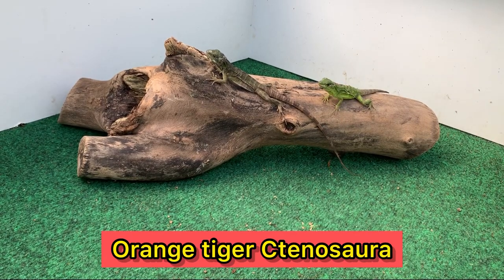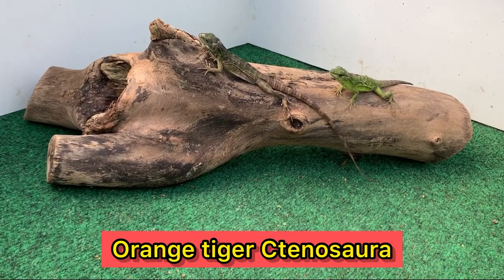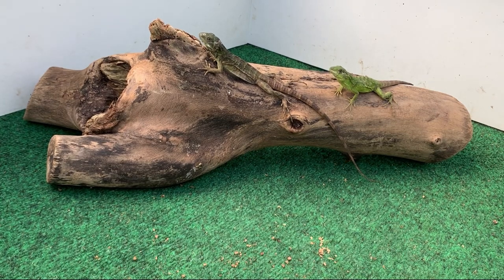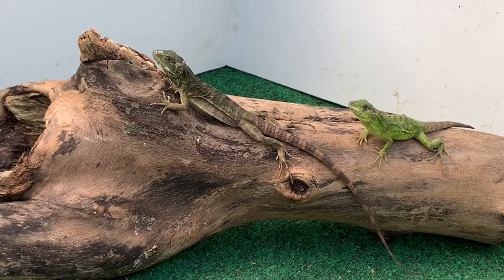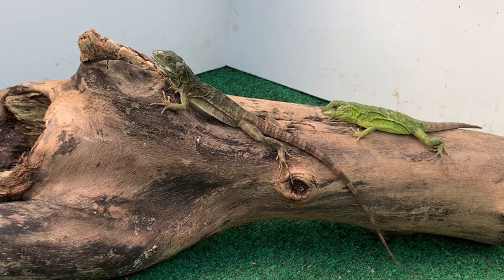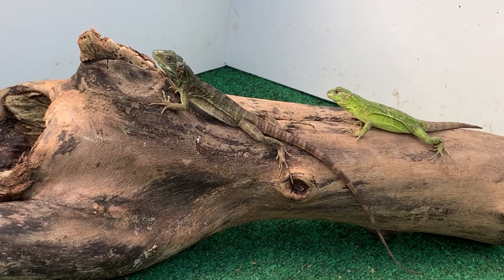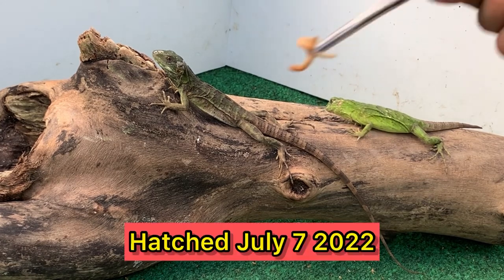Hey, how's it going everybody, this is Mario from the Giant Tortoise Farm and today I'm giving you guys an updated video here on our tiger orange pectinatas. What you're looking at is our orange face spiny tails — they start off as green as babies and as they mature they slowly get their orange and black coloration.